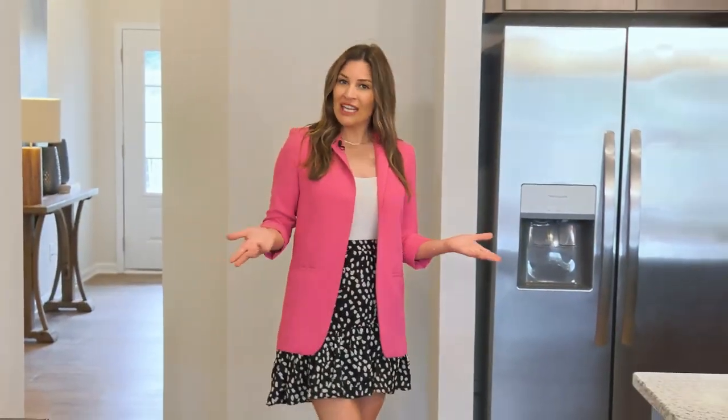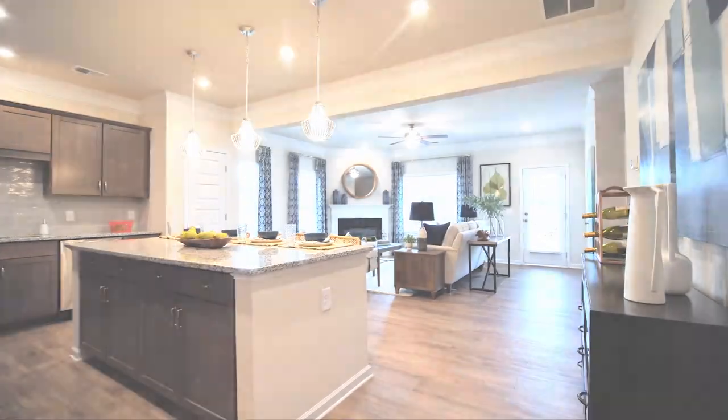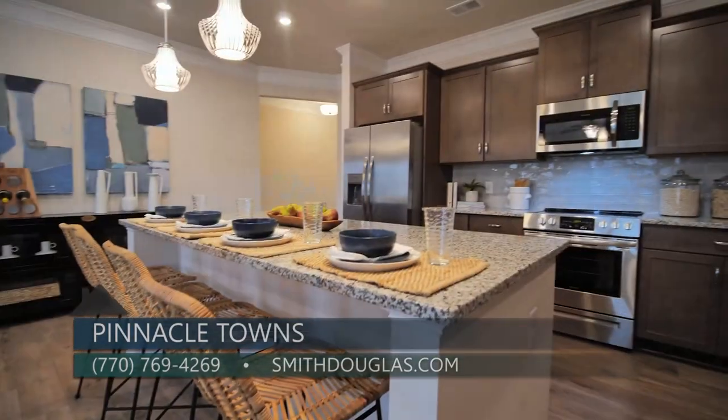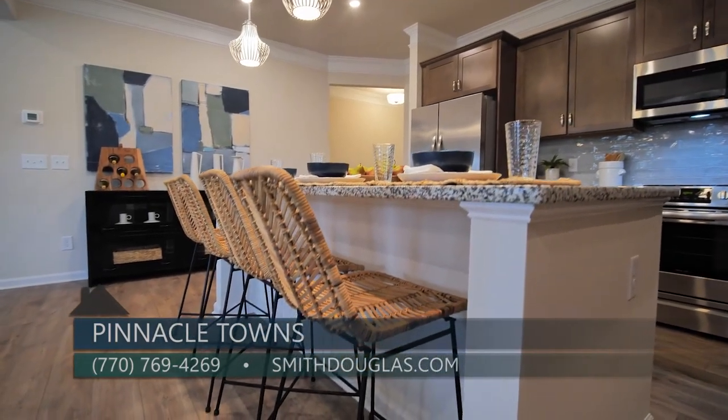As you walk into the home, you're gonna see this kitchen is huge, especially for a townhome. Look at all of the storage you're gonna have with all of these cabinets. They have beautiful stainless steel appliances and this really large kitchen island with bar seating enough for four people.